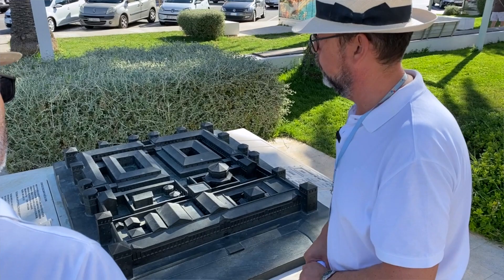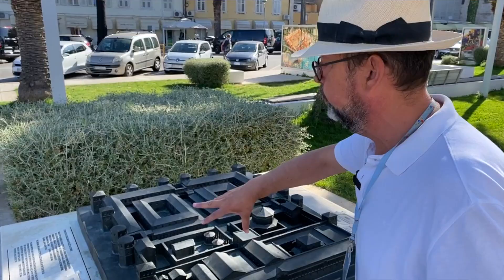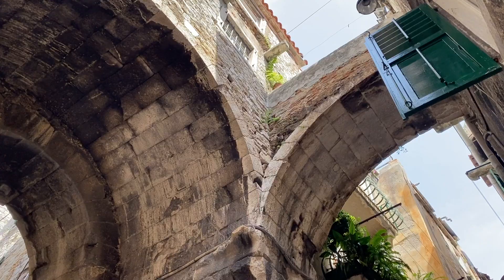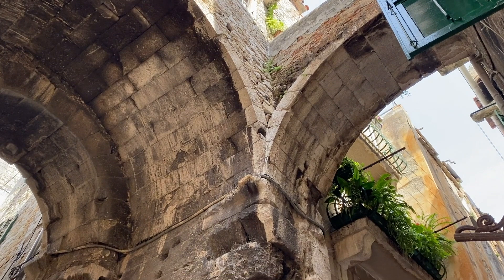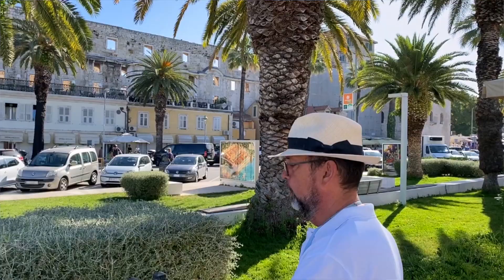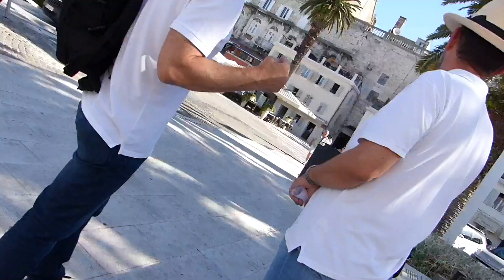What doesn't exist today is the western wall — well, that wall does exist, but in some cases it's inside people's houses, which sounds really romantic, like you're living in a house with a wall built 17 centuries ago. Sounds great. Well, let's look at those walls.